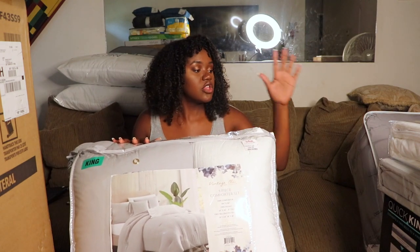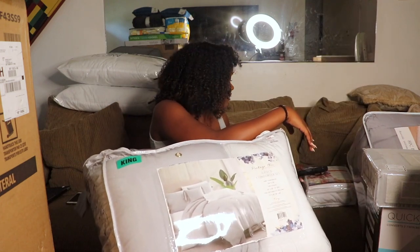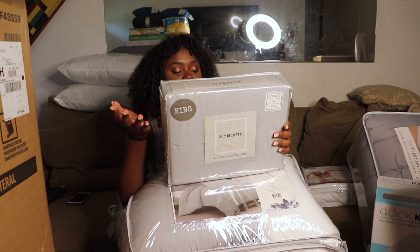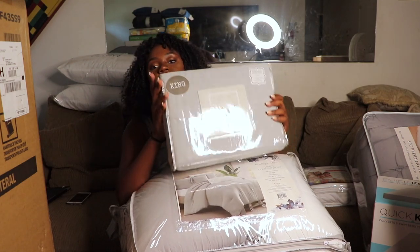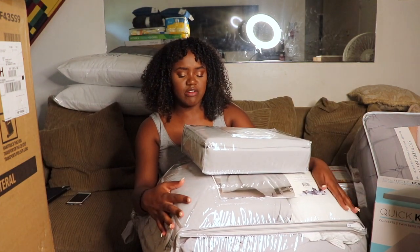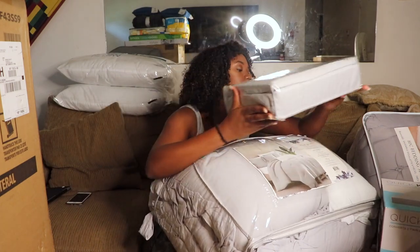The only thing this comforter doesn't come with is the sheets, so I got a four-piece sheet set — a flat sheet, fitted sheet, and two pillowcases — for $24.99, also from TJ Maxx. These go together super cute. Normally things like this would run about $80 all together, so it's a great deal.